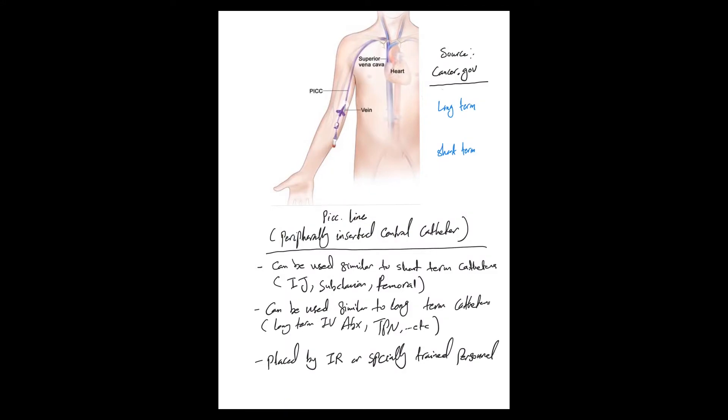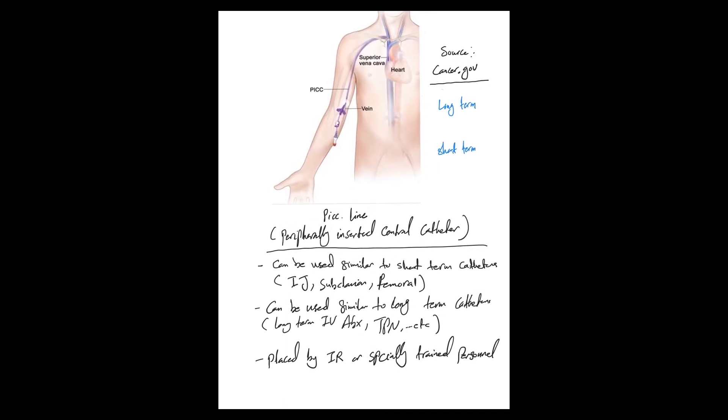PICC lines — as you know, this is a peripherally inserted central catheter. It's called peripheral because it's inserted in the arm, mainly the brachial vein, and then the catheter is advanced all the way through the axillary vein and subclavian vein, then into the superior vena cava just above the right atrium. That's the correct position.